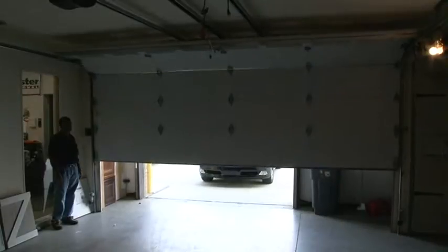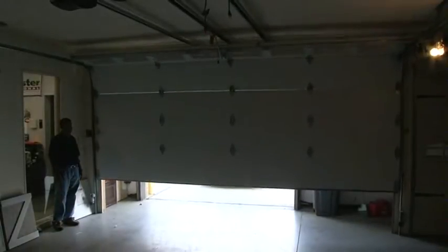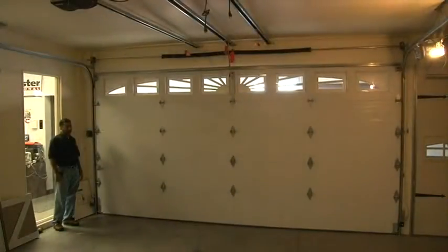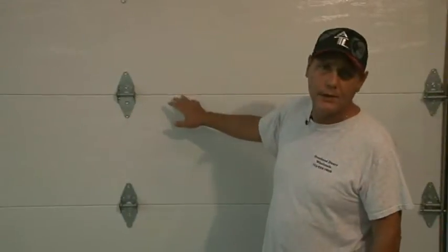They have a wide variety of insulating packages for the doors. All these packages are available for a tax rebate from the United States government. The doors all carry a lifetime warranty against rusting, cracking, or splitting on the sections.